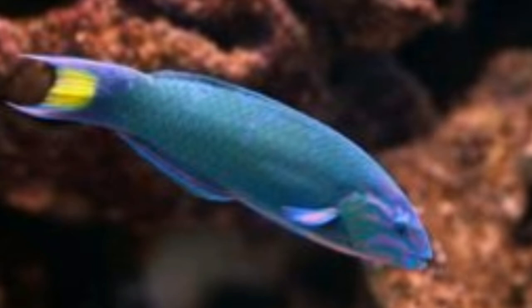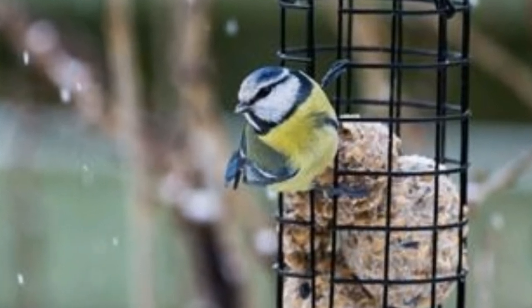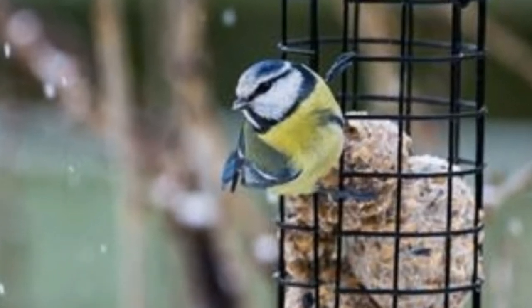Hypselodoris infucata: this is a colorful species of nudibranch, or sea slug. It is found in the Indo-Pacific Ocean and the Mediterranean. It is a marine mollusk which sheds its shell after the larval stage. It mostly feeds on sponge. Its distribution is large because it is found in almost all seas. Interesting fact: they have colorful bodies without shells — their bodies warn the predators that they are distasteful or poisonous.